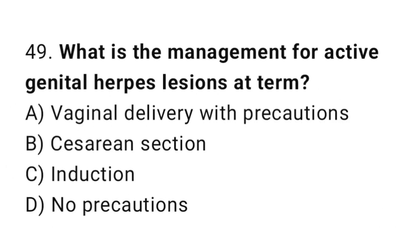Question 49. What is the management for active genital herpes lesions at term? The right answer is B: caesarean section.